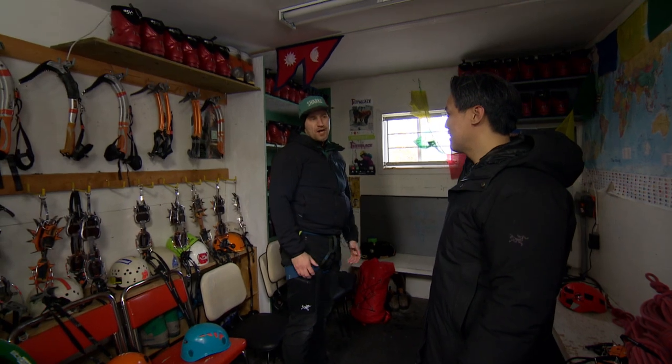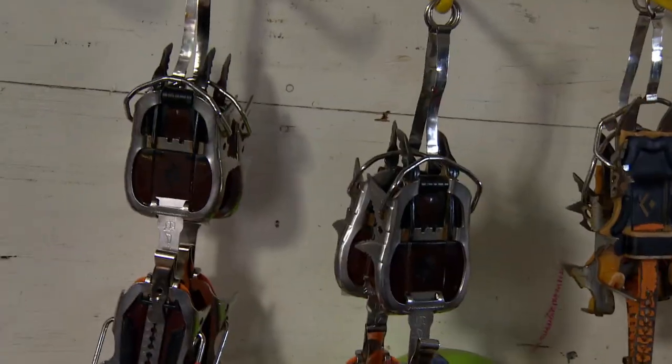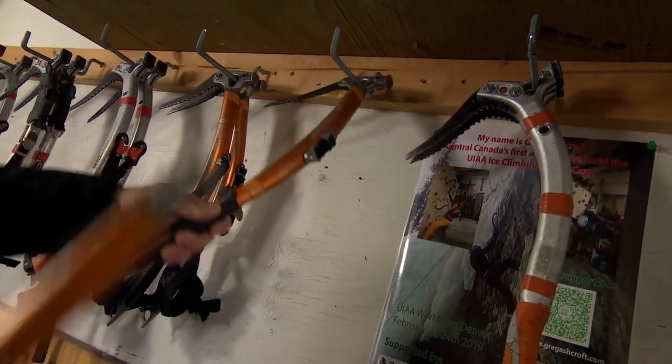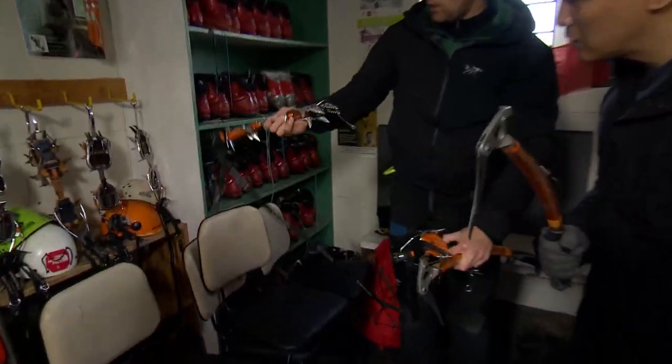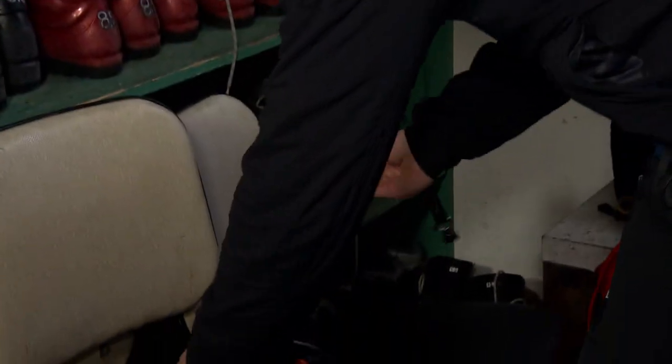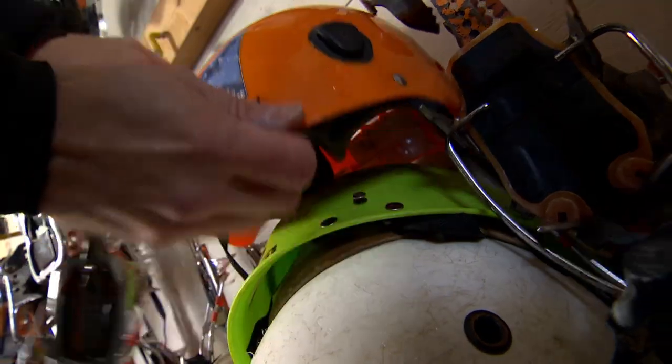We are a chapter of the Alpine Club of Canada. We've got ice tools here, we've got some crampons here. Crampons will attach to the bottom of your boots — you will kick into the ice and these will hold your feet. You'll have to wear a helmet for sure.